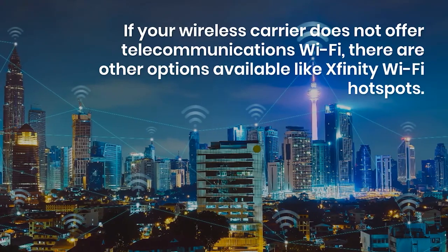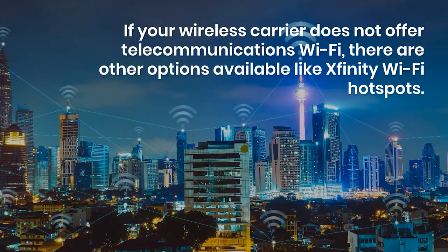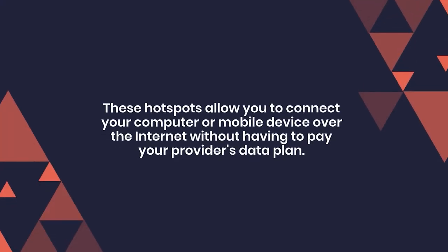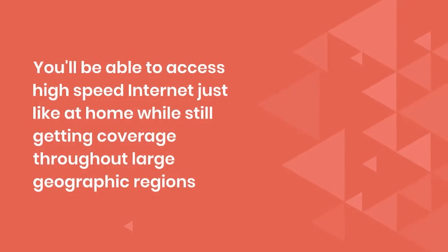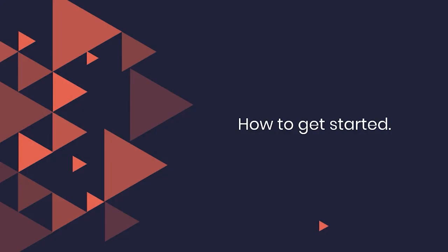If your wireless carrier does not offer telecommunications wi-fi, there are other options available like Xfinity wi-fi hotspots. These hotspots allow you to connect your computer or mobile device over the internet without having to pay your provider's data plan, giving you access to high-speed internet just like at home while still getting coverage throughout large geographic regions.